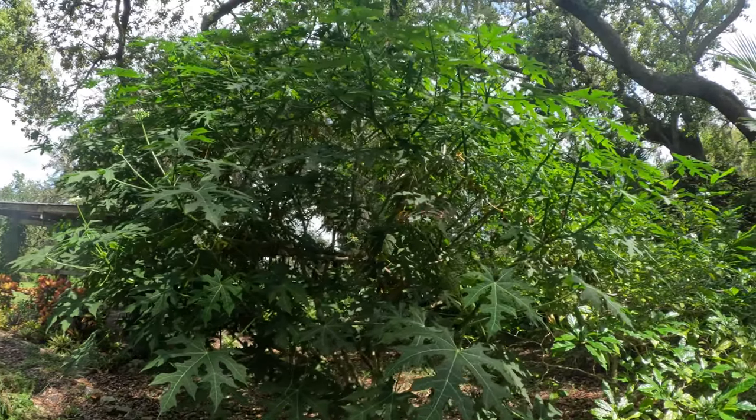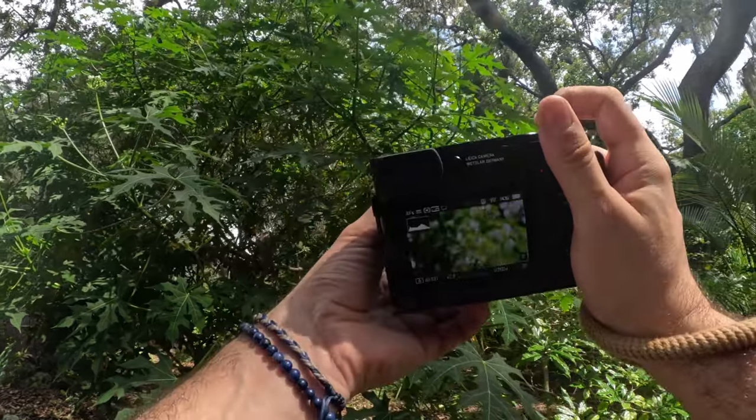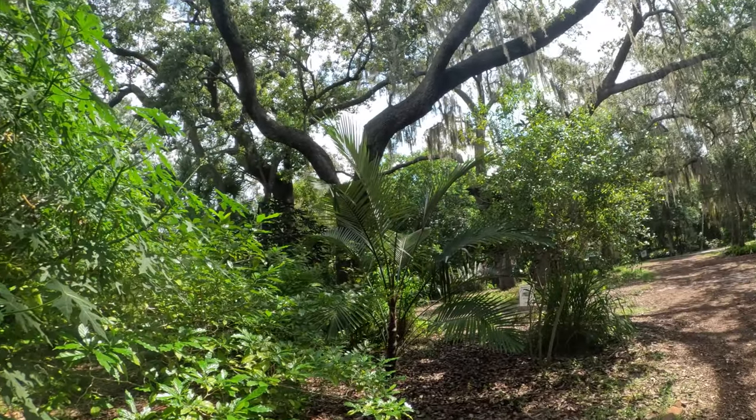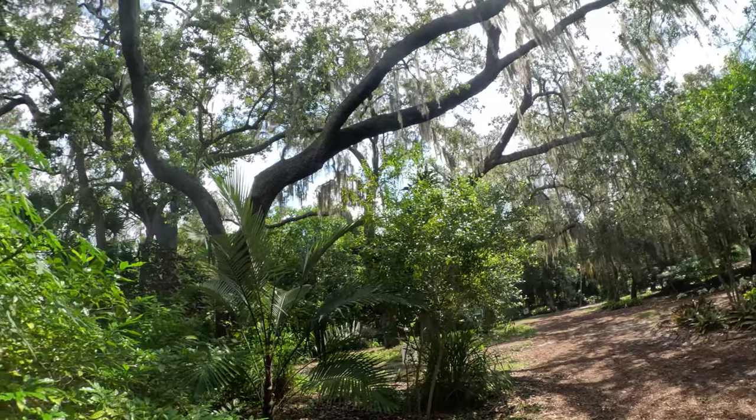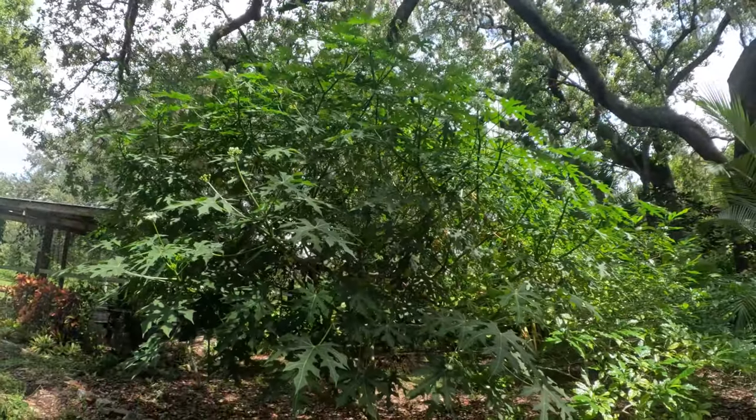Butterfly! I wasn't able to get the picture. Oh well. It's the experience that matters.